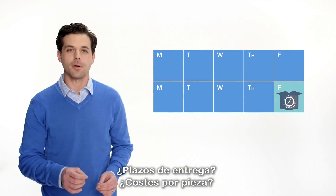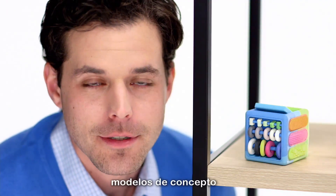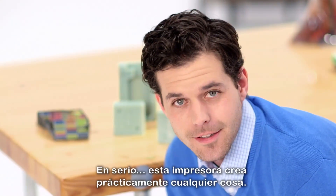Lead times, cost per part — the Stratasys J750 helps you cut them. You'll build concept models, whole product prototypes, and tooling on one system. Seriously, this thing does almost everything.